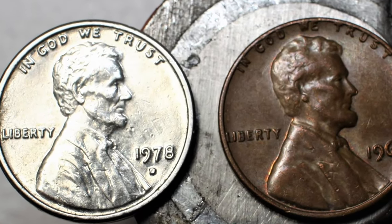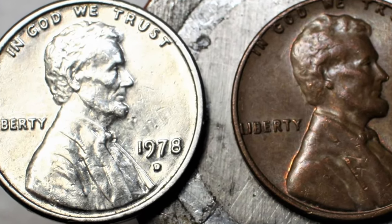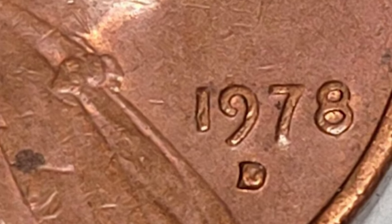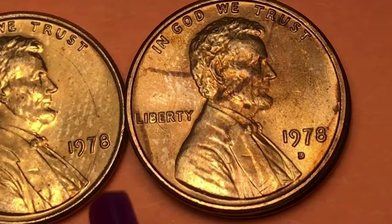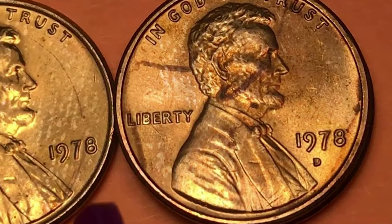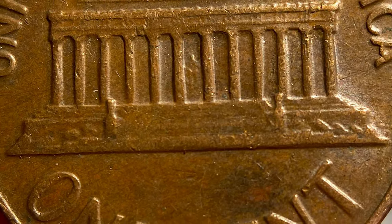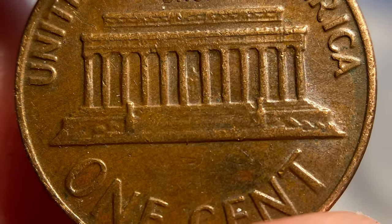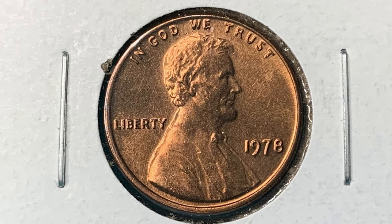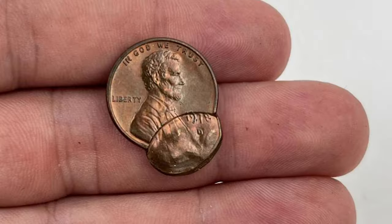The Philadelphia Mint struck over 5.5 billion Lincoln cents in 1978, consuming 765,914.1 pounds or 157,583.8 metric tons of copper. It should be noted, however, that the West Point facility did strike roughly 1.5 billion of these coins and there is no way to distinguish between the two mintages.